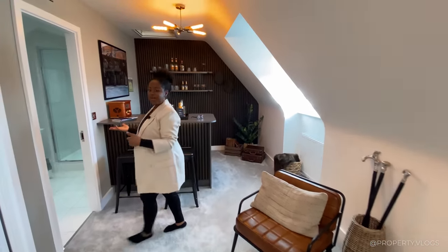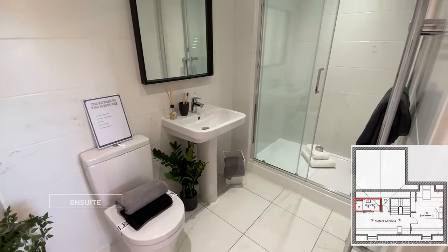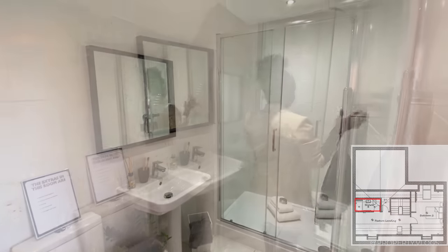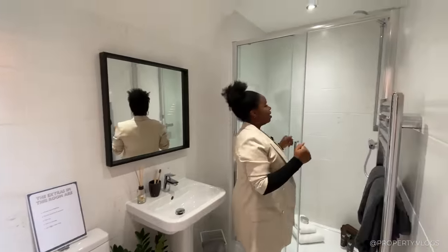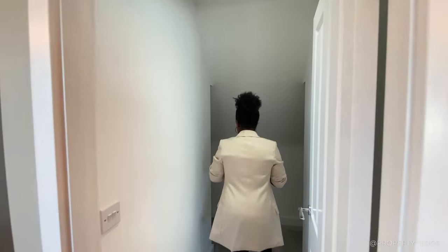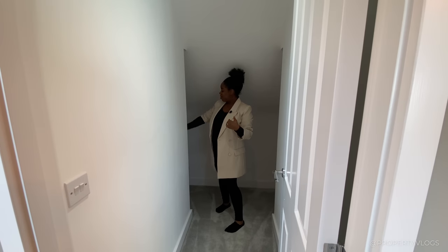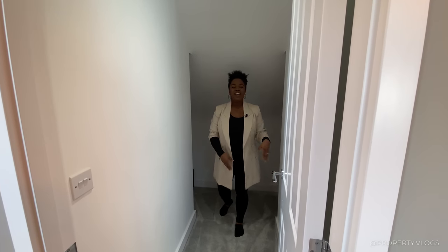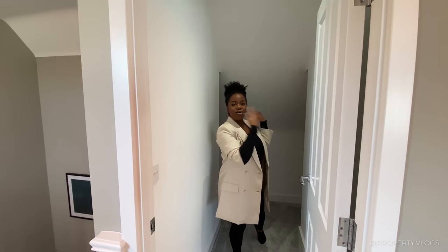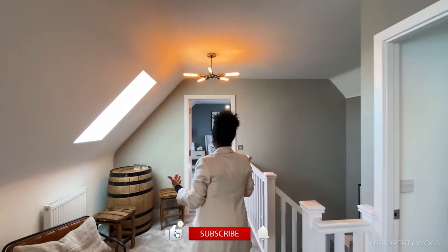There's also an en suite off this floor — completely practical. It's a three-piece suite with toilet, sink, and shower, fully tiled in a beautiful marble effect ceramic tile with a heated towel rail. There's also bonus storage that uses the space under the eaves — it could be turned into a closet. It goes all the way in both directions and has a light already installed, which is really practical.